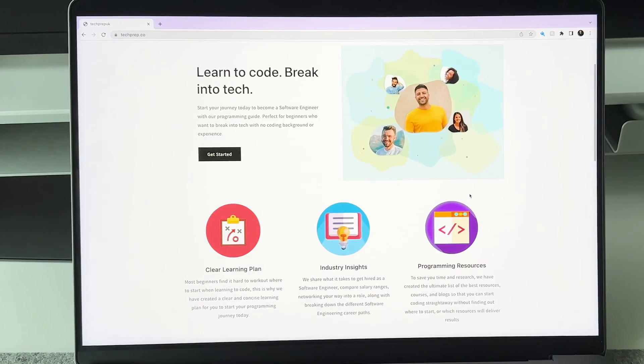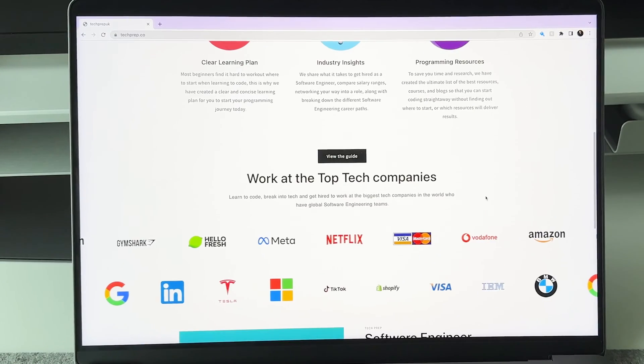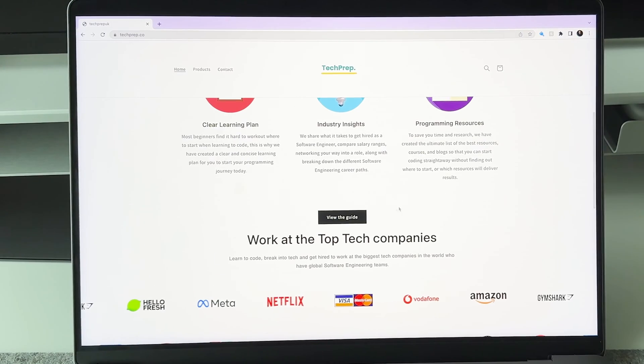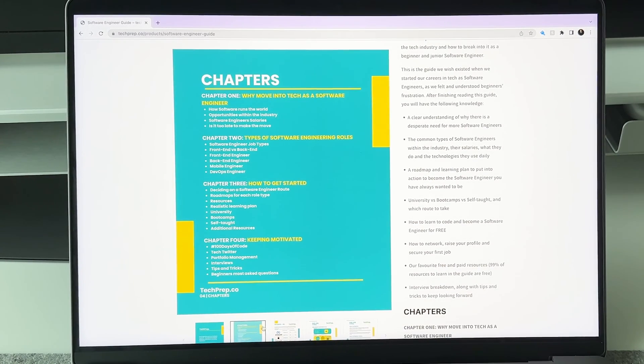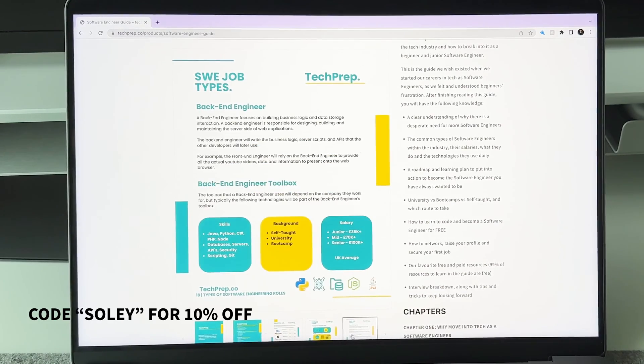By the way, if you are looking to move into tech and become a software engineer but don't know where to start or what language to learn, I have created an all-in-one guide called Tech Prep. To get started on your programming journey, click on the Tech Prep link in my description and get your guide with code SOLY for 10% off at checkout.